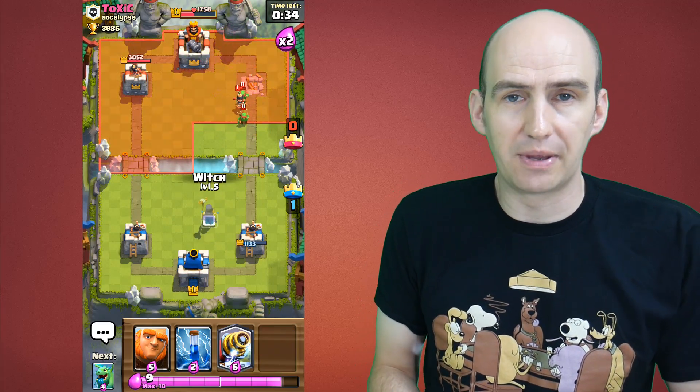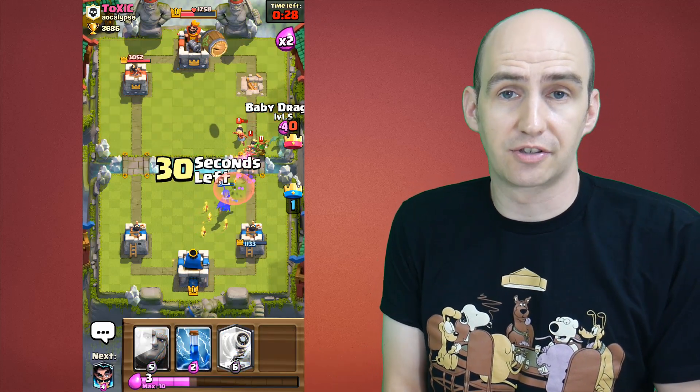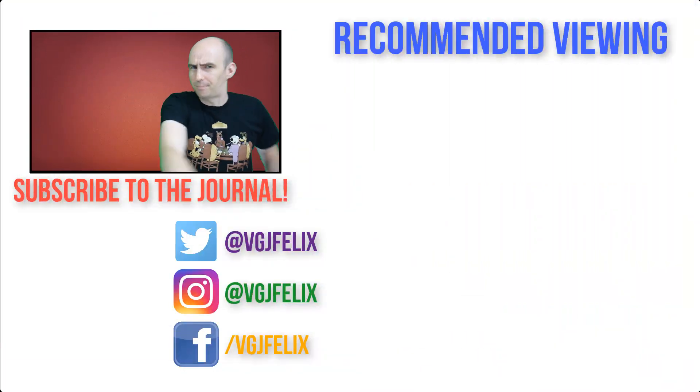If you have any questions, pop them in the comments below and I'll do my best to help. Subscribe to the Video Gadgets channel for more iOS screen recording content just like this. Enjoy the rest of your tech day. Bye for now.